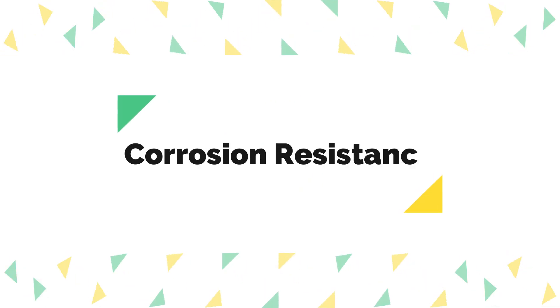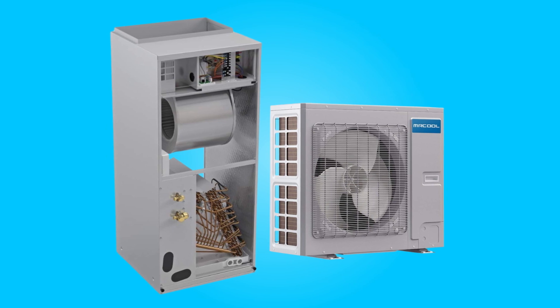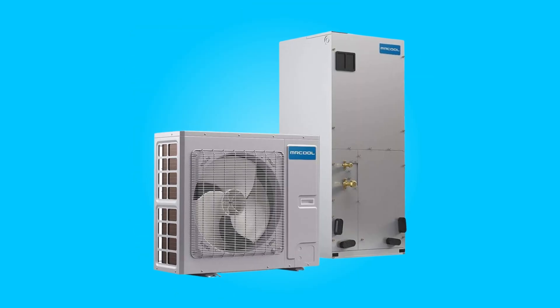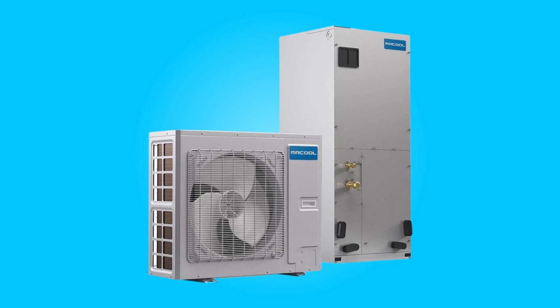6. Corrosion Resistance: Living in coastal areas poses no threat to the system's longevity due to the gold-fin condenser's corrosion-resistant design. This feature enhances durability, making it a suitable choice for regions with salt-laden air.